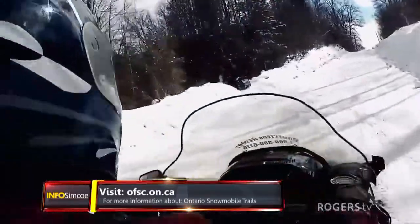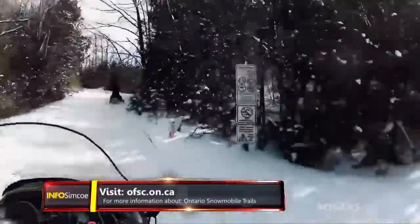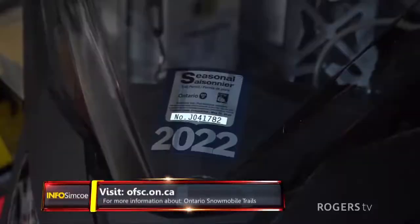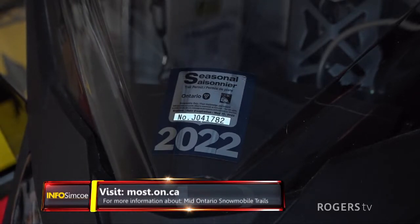You're not allowed to ride on sidewalks in the majority of municipalities, and there are some restrictions on boulevards as well. Wherever you live, check with your local municipality to determine exactly where you can ride. If you want to access the Ontario Federation of Snowmobile Clubs trails, you need to buy a permit and affix it to the front of your snowmobile — that allows you access to the entire trail network in the province of Ontario.